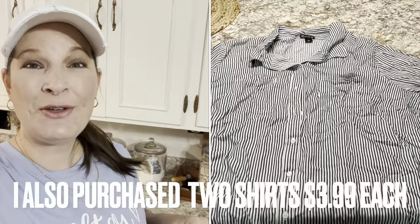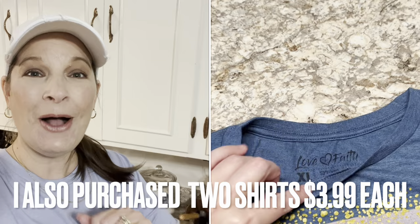Thank you for coming along and going thrifting with us today. I hope y'all have a wonderful weekend. We love y'all, and we'll see you back here next week with a brand new video.